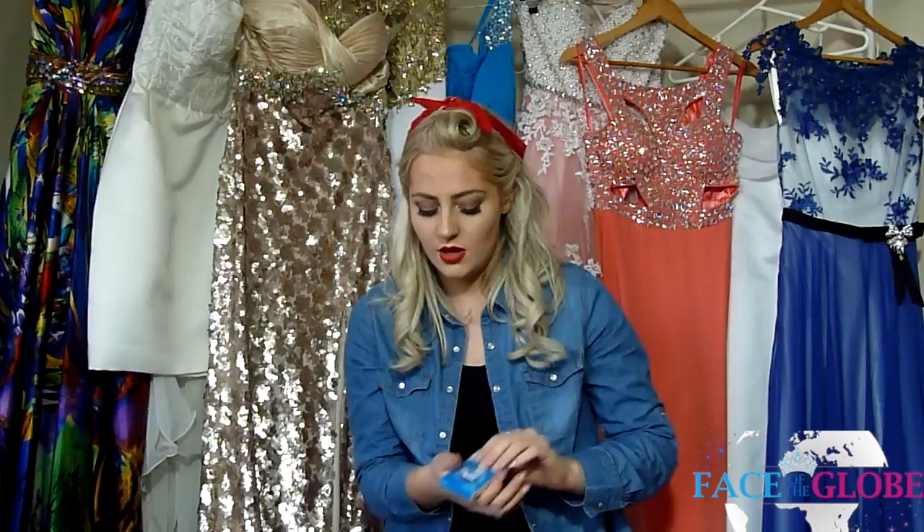I also have some gum in here. Chewing gum is great — when you're on a plane for 30 hours they will give you toothpaste and toothbrushes on the flight to brush your teeth, but it's great to have something just to chew in between.